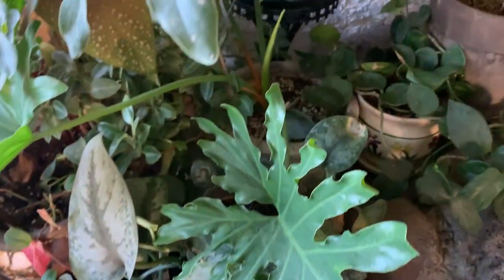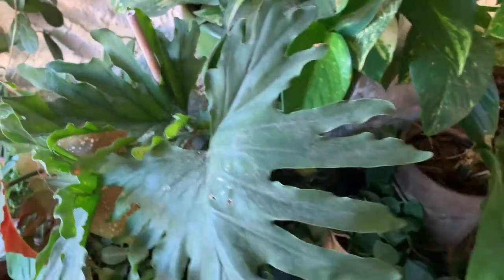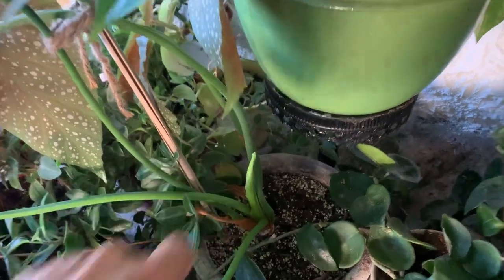And then this is the lickety-split philodendron. Oh, they're dirty. I cut a bunch of leaves off that one. Got a new one coming up.